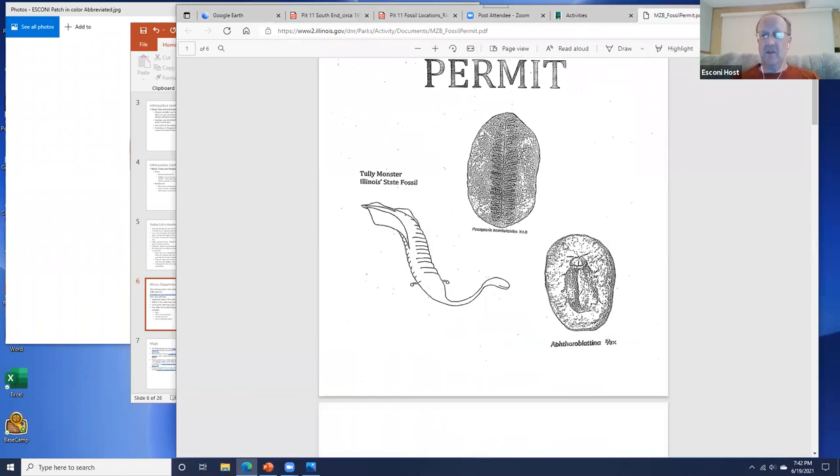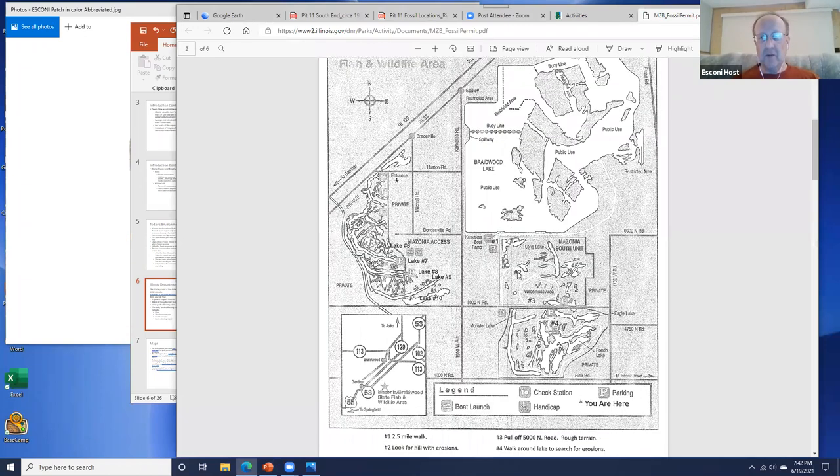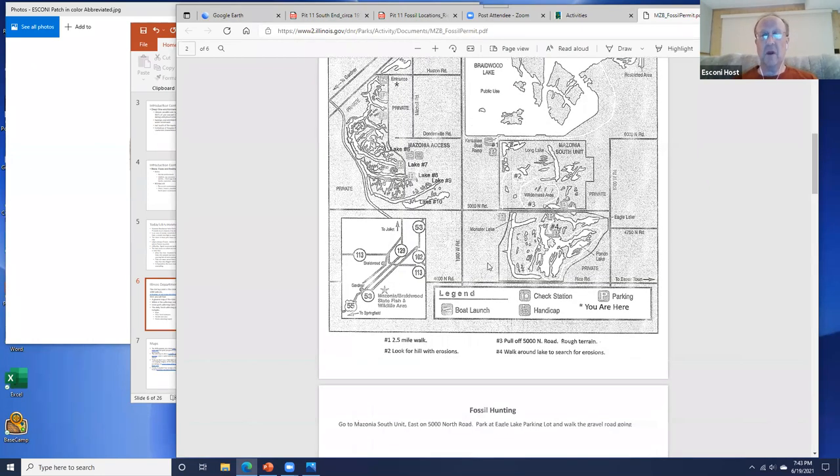The permit has some examples and is relatively old. It has different sites marked with their numbers — Lake 6, 7, 8, 9, and 10. My understanding is that those are places where you can also collect, and there is more plant material than animal life there. The permit gives basic images of what fern fossils look like, but sadly doesn't show many of the animal fossils also available at Mazonia.